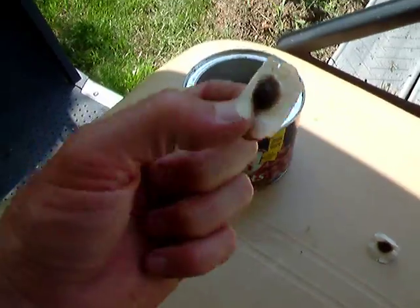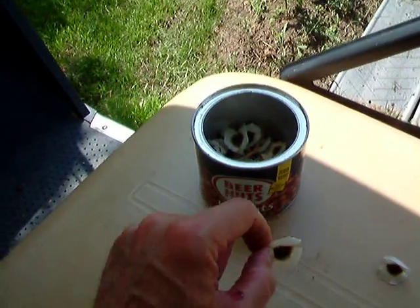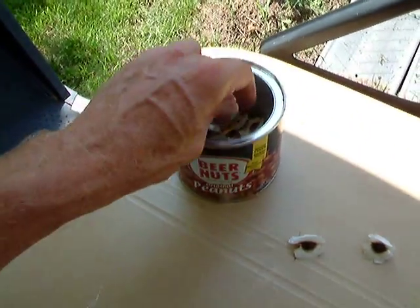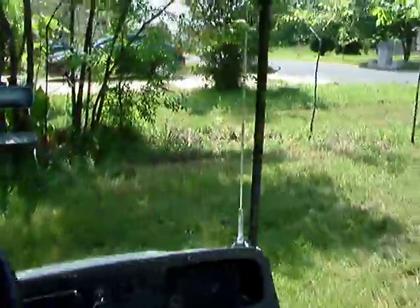This is the common moringa that everybody gets. The battery's going dead, so I'll cut this video short. This is the common moringa tree I've had good luck with, and I'm hoping to get the other one to sprout this year. This video could drop any second, so subscribe if you like.